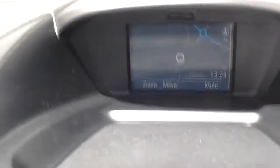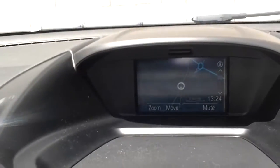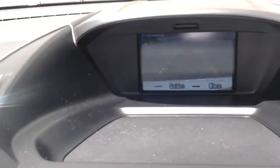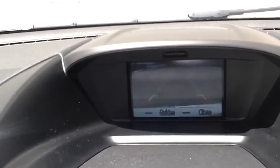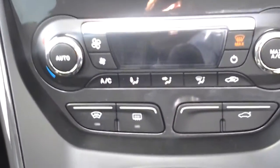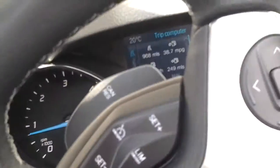Inside the vehicle, here is the fully integrated sat nav. If you put it into reverse, you can see we have a reversing camera as well. It also has dual-zone climate control, heated seats, and integrated telephone connectivity.